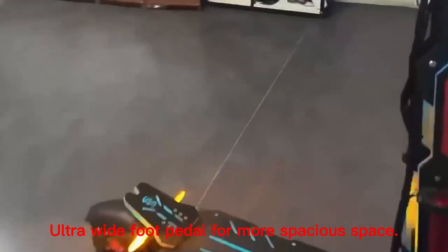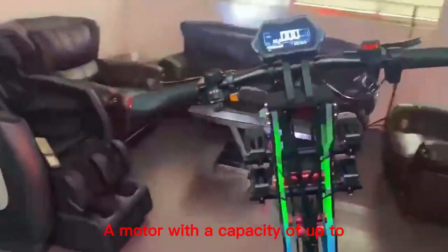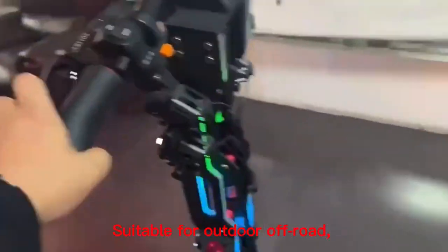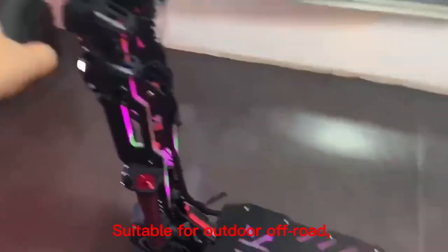Ultra wide foot pedal for more spacious space. A motor with a capacity of up to 4kW and dual drive allows for even faster speeds. Suitable for outdoor off-road and urban cycling.